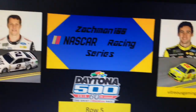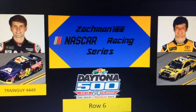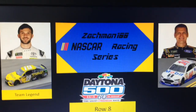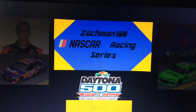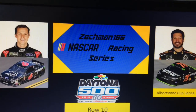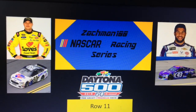Row 5, Brad Keselowski and Ryan Blaney. Row 6, William Byron and Eric Dillon. Row 7, Kurt Busch and Austin Dillon. Row 8, Daniel Suarez and Clint Boyer. Row 9, Danny Hamlin and Danica Patrick. Row 10, Trevor Bain and Martin Truex Jr. Row 11, David Gilliland and Bubba Wallace Jr.